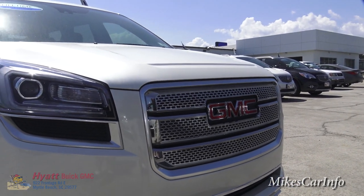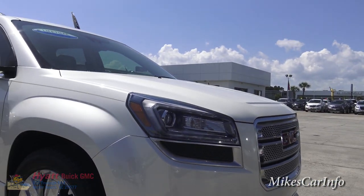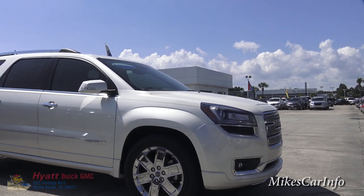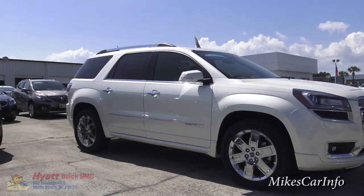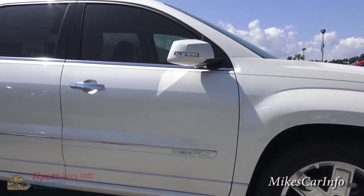That three-dimensional grille is what really caught my eye. I was walking through the lot and I saw this one and looked inside and saw 'Denali' — that's what really made me choose this particular vehicle out of all the others.